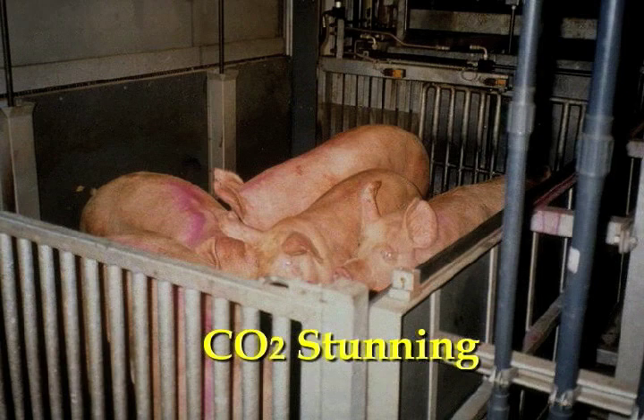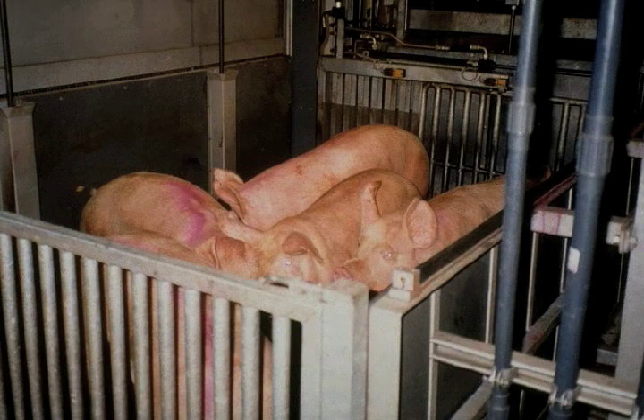Another type of stunning for pigs is CO2 or carbon dioxide stunning. This is increasing in popularity because the blood spotting problem is greatly reduced and there are some reductions in PSE. The disadvantage is it's very expensive to install and operate. If you do electrical stunning really carefully you can narrow the gap in quality between CO2 and electrical, to the point where maybe the cost of CO2 is not worthwhile.